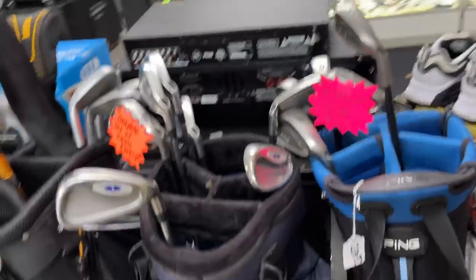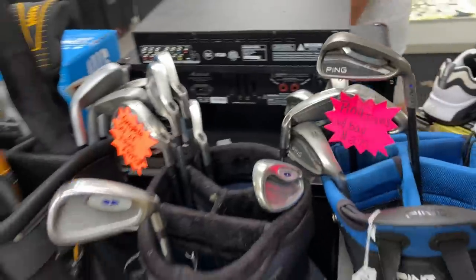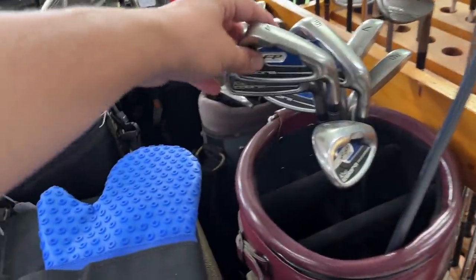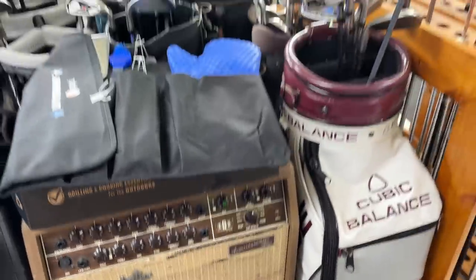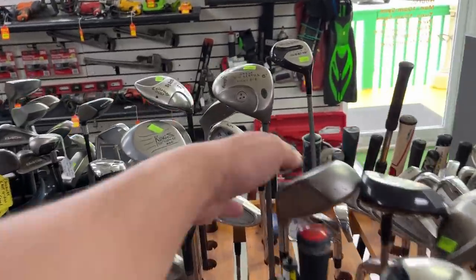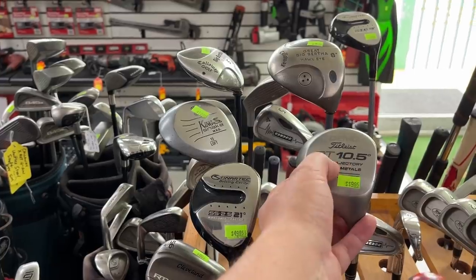How are you guys doing today? Good. Ping G25 irons with bag for $275 - that's a pretty good deal. You want to be on TV? We want to be on TV too. What do we got over here? King Cobra FP iron set. Whoa, you see this bag? Cubic balance - that's cool, I haven't seen that before. Got a Sonar Attack. My golf game could use some work - still looking for the right clubs, right? That's the problem. This was the three-wood version of it.